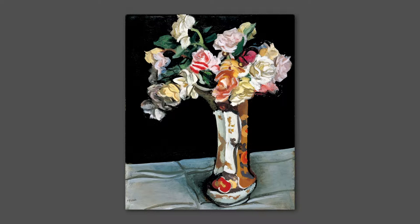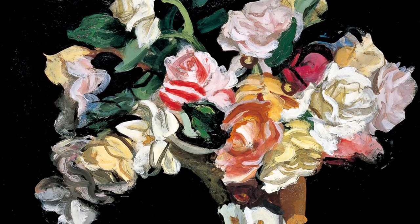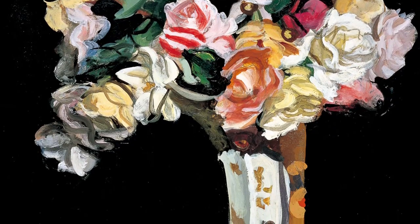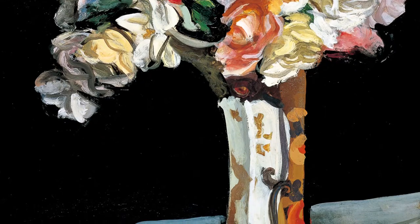An Imari vase with roses fills the entire canvas. Using very rapid brush strokes, Yasui has painted the multi-layered petals, the richly decorated vase, and the texture of the tablecloth with its folds and wrinkles.